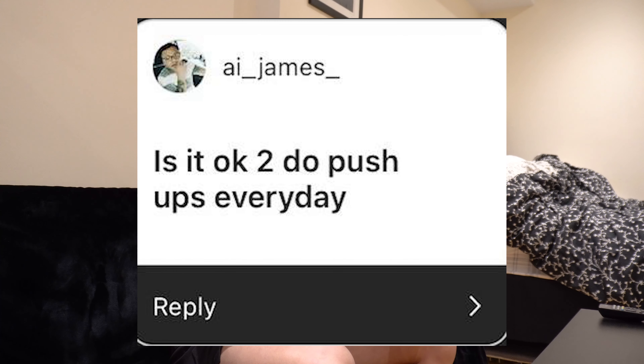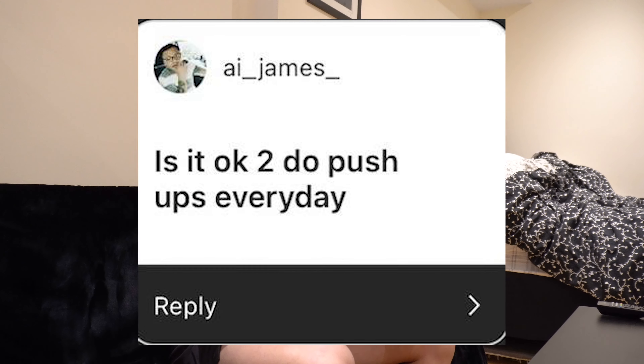The second question is from AI_James: 'Is it okay to do push-ups every day?' When I first started training I trained at home — I bought a pull-up bar and did push-ups every day and got in really good shape. Push-ups target your whole upper body: chest, triceps, and shoulders. It's such a key exercise, especially if you don't have any equipment. I would definitely recommend doing push-ups every day if you're just starting out.